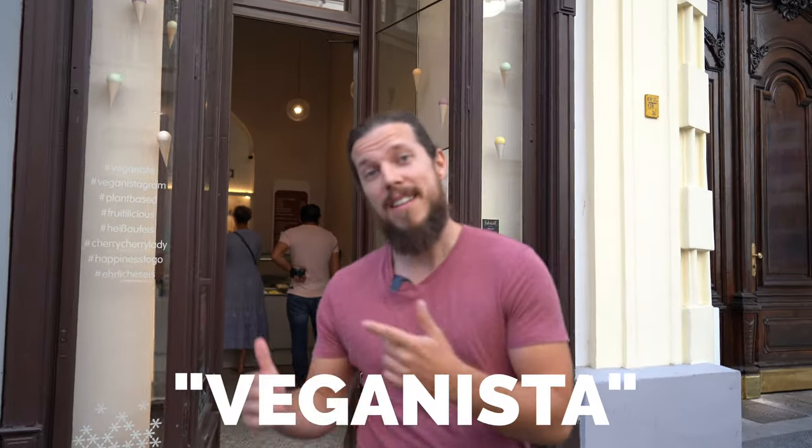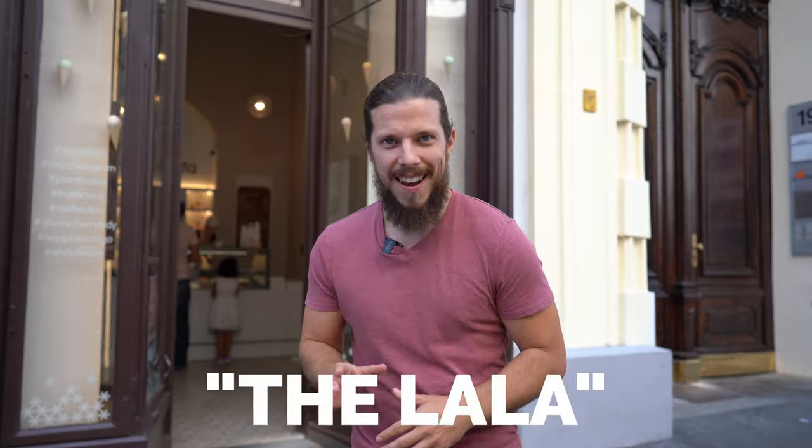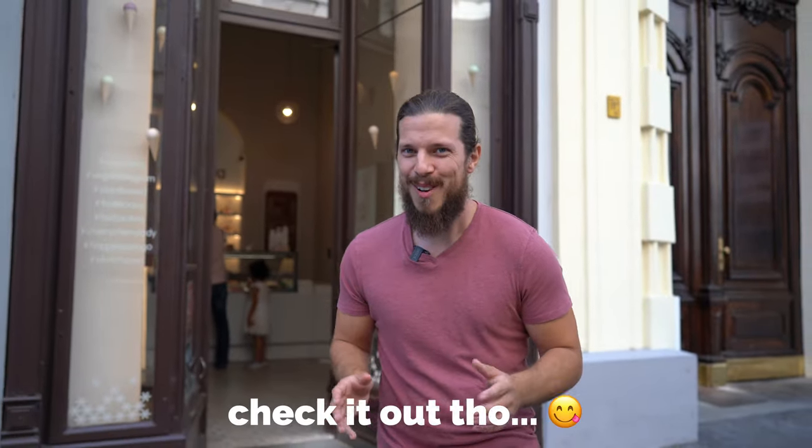Right now we are at Veganista, which is a very well-known ice cream shop with a lot of branches in Vienna. They even have a store at the airport, and the special thing about this place is they are totally vegan. They sell ice cream, cookie sandwiches, and they even opened up a new takeaway restaurant called the Lala. If you want to try something new, I would recommend you to try the blueberry lavender ice cream — you either hate it or you love it.